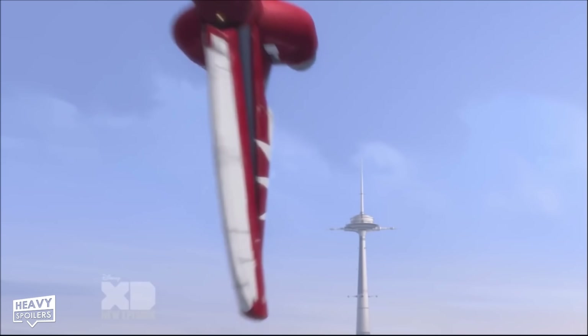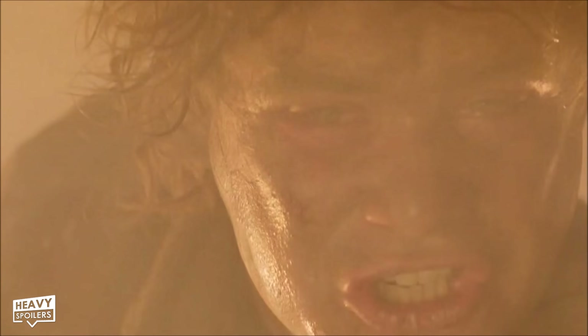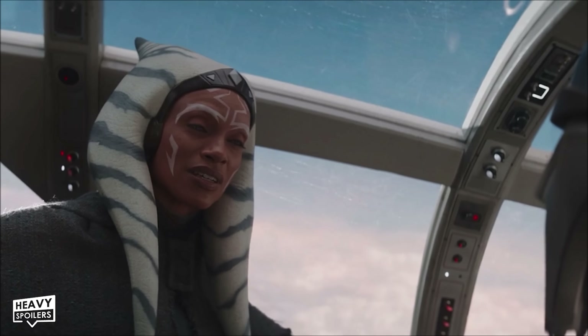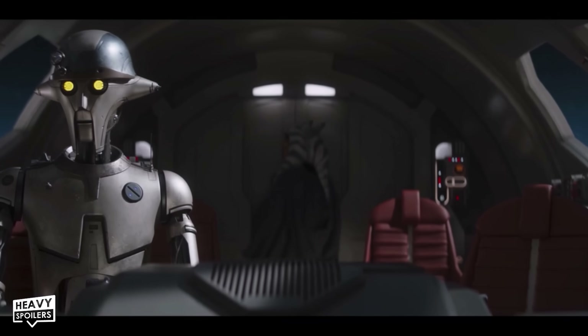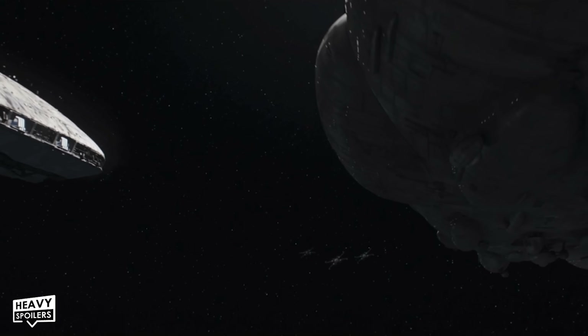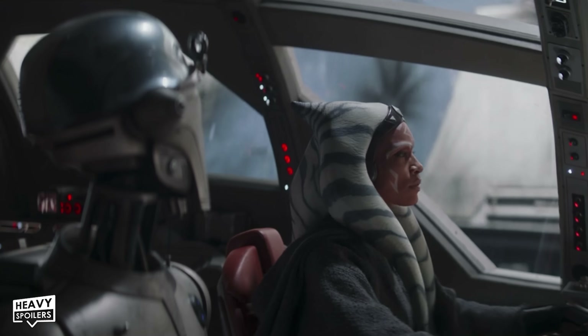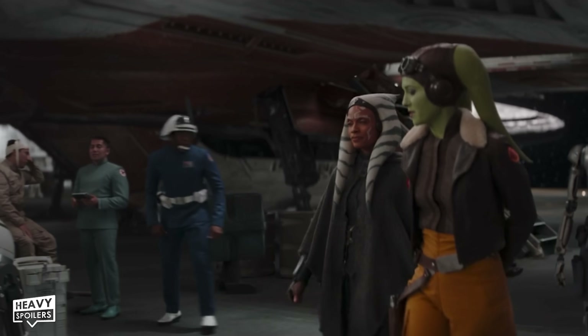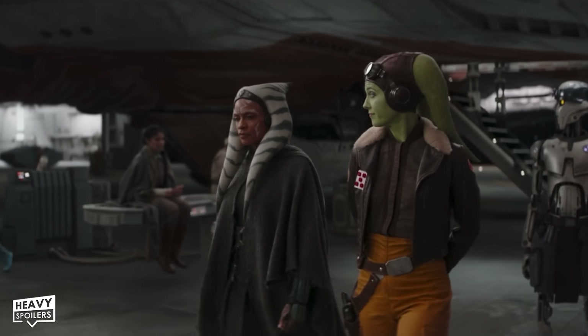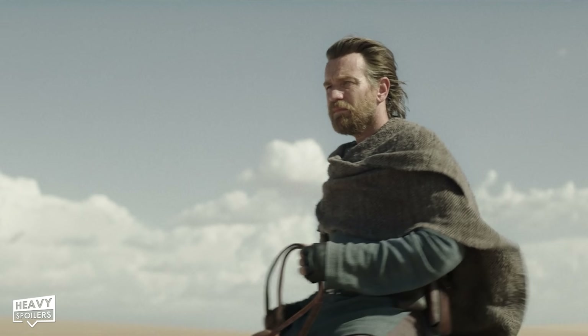Later on we get the full designation of the shuttle, which could be a nod to George Lucas writing the first screenplay for A New Hope in 1974. We also get a radio message with the code name Fulcrum, which is something Ahsoka used throughout Star Wars Rebels. Learning of the prison transport attack we see an X-Wing and a New Republic cruiser investigating it and can see that it's completely wrecked. Planning on board the cruiser she's then reunited with General Hera, who's played by none other than Mary Elizabeth Winstead.